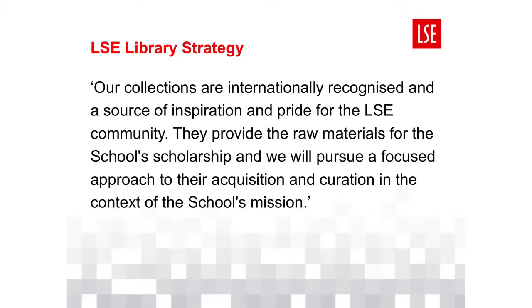I'll begin at the beginning, which is back in 2015, with the launch of a new library strategy which placed collections at the heart of its mission and identity. The strategy committed us to undertaking a comprehensive assessment of the intellectual value and relative significance of all parts of the library's collection.